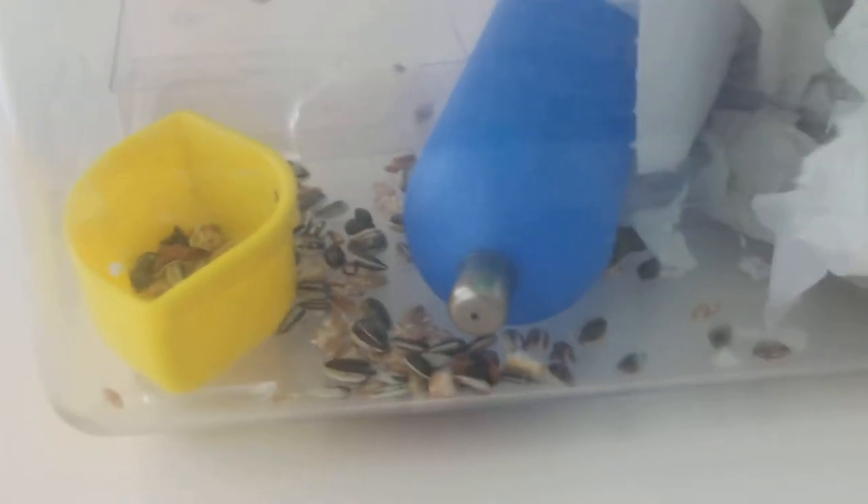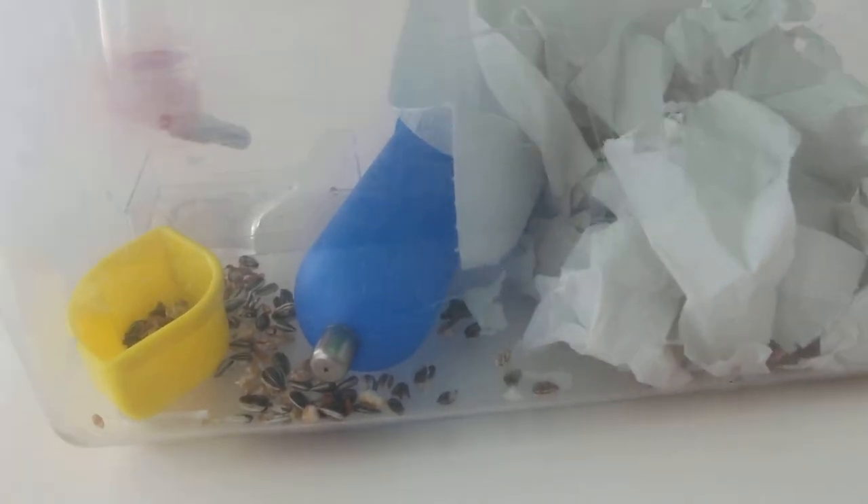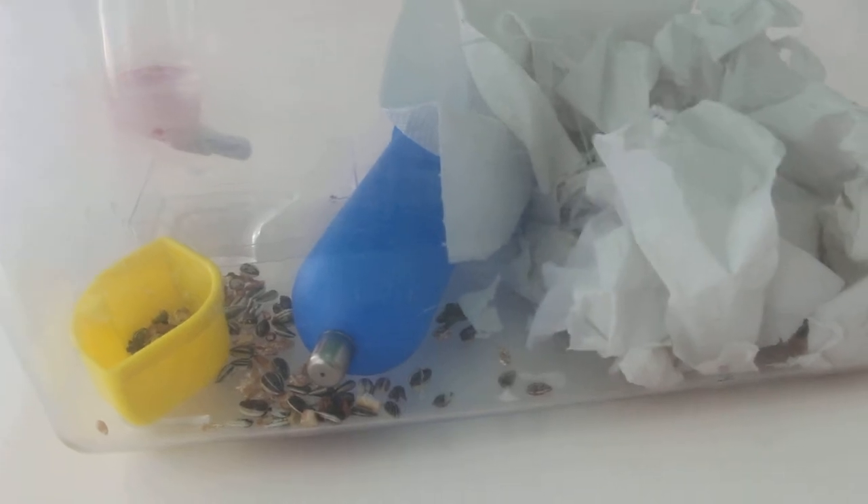Today being a public holiday, I will just check on this hamster and then let him rest.